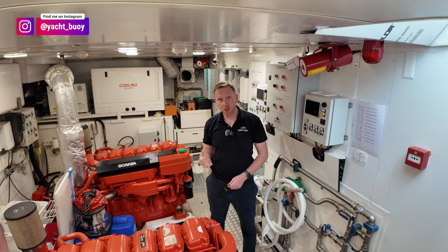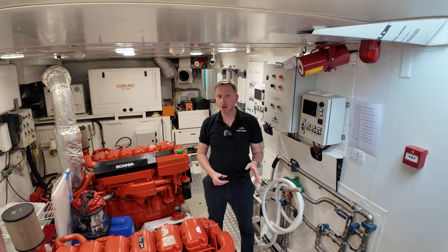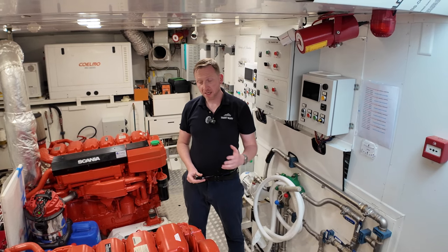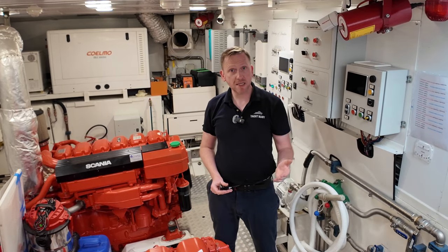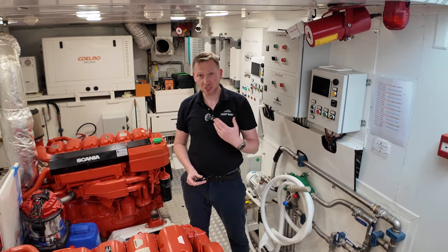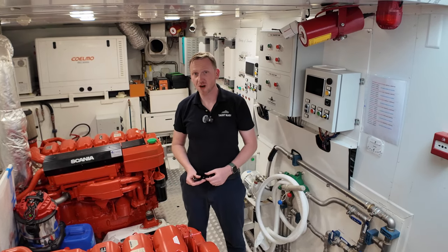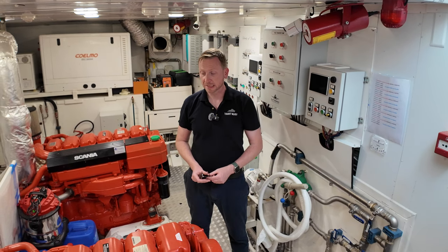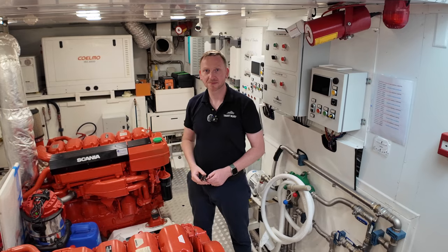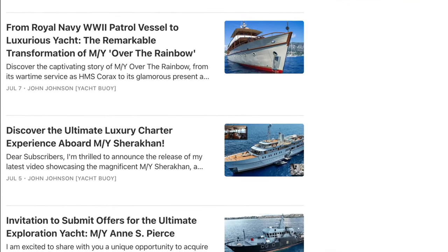A massive thank you to Devalk Yacht Brokers for letting me come on board and show you this boat. At the time of making this video she is currently listed for sale with Devalk Yacht Brokers — I'll leave a link in the video description. Please give the video a like and don't forget to subscribe, as subscriber numbers really matter when approaching boat owners and brokers. Stay tuned for lots more boats coming up, and until next time — fair winds and following seas.